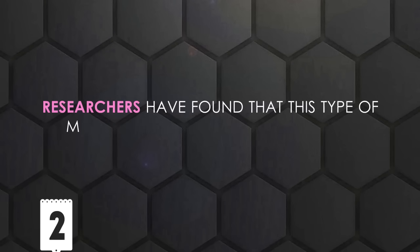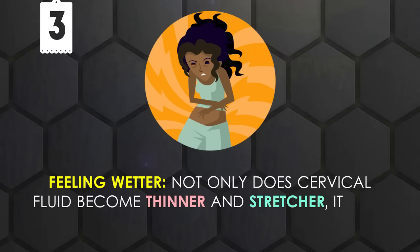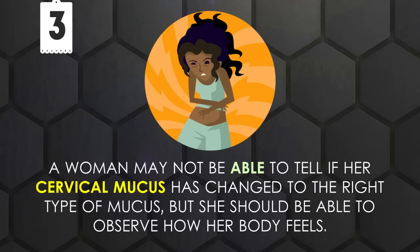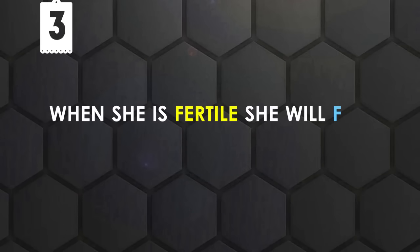Egg White Cervical Mucus provides the best environment for sperm. Researchers have found that this type of mucus is the best indicator of high fertility. Feeling wetter: Not only does cervical fluid become thinner and stretchier, it also becomes more abundant. A woman may not be able to tell if her cervical mucus has changed to the right type, but she should be able to observe how her body feels. When she is fertile, she will feel wetter.